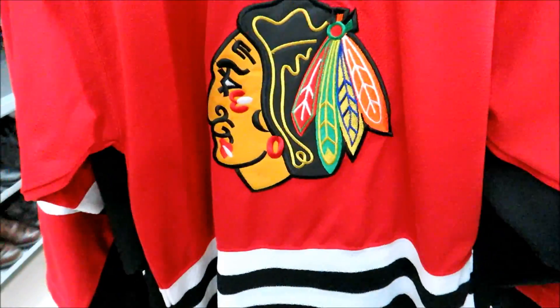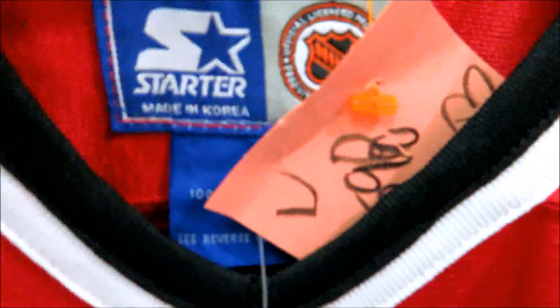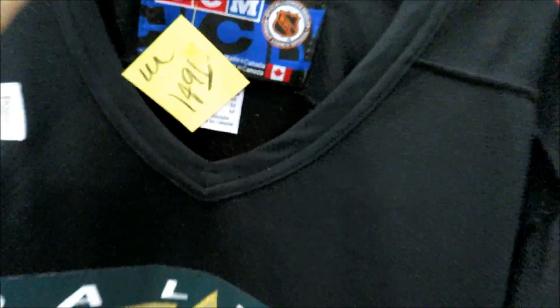I found this vintage Chicago Blackhawks youth size large jersey for 5.98 but I think it's half off. And then the CCM Dallas Stars for 15, but I don't know if this one's on sale or not so I might not get this one.